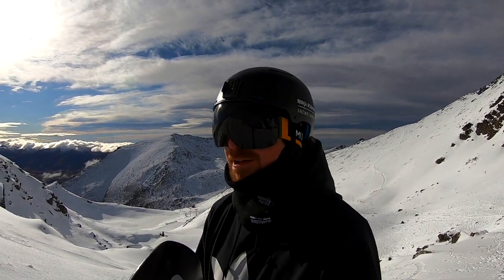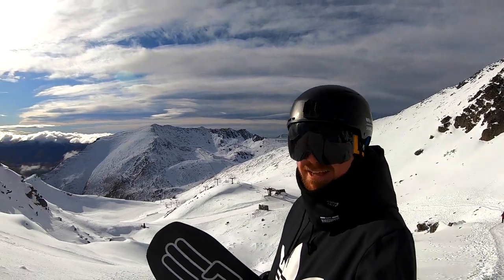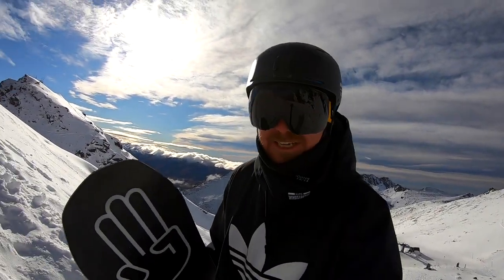The nice thing about a hike like this is if you do have that moment where you're catching your breath — there's worse places to catch your breath, right?